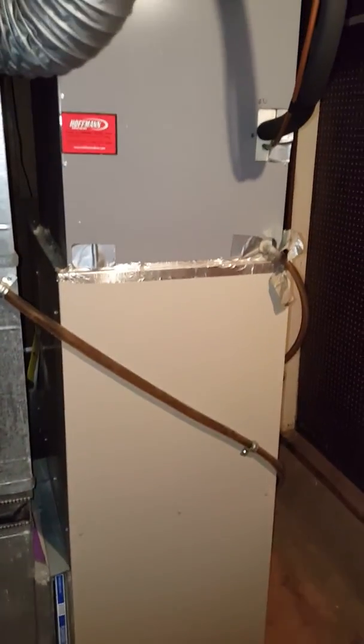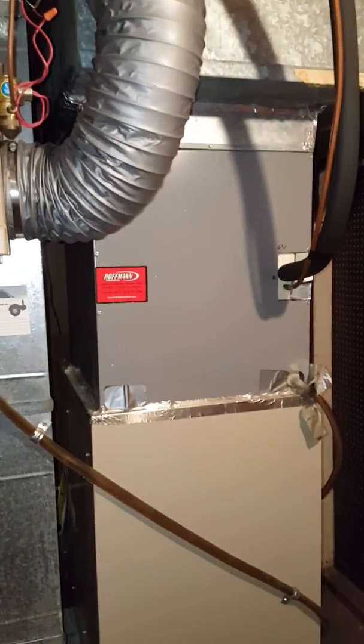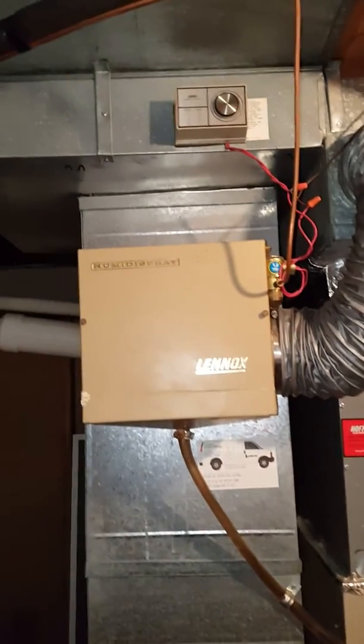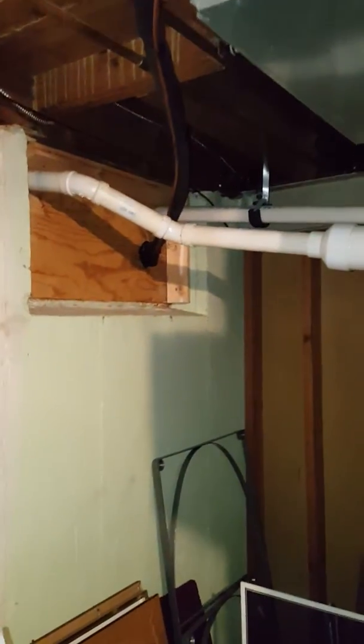Customer is looking for a new furnace and air conditioner setup. We've got some restrictions on airflow on the return side, so we're going to have to address and possibly add more return ductwork. The line set goes up and over right there, and the PVC flue is a two-inch pipe.